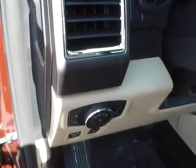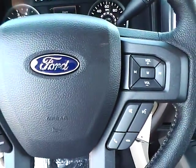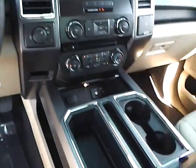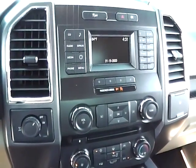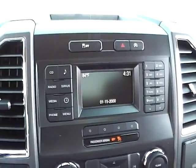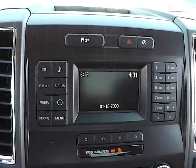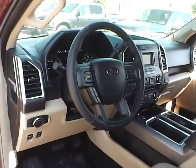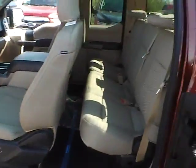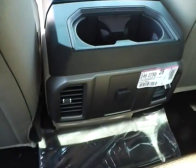Automatic headlights, cruise control, steering wheel audio controls, backup camera, folding rear seat, and rear seat vents.